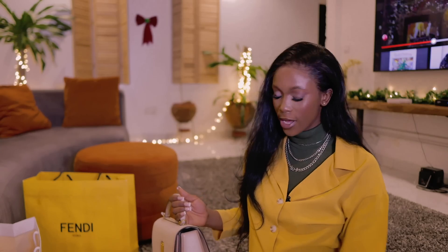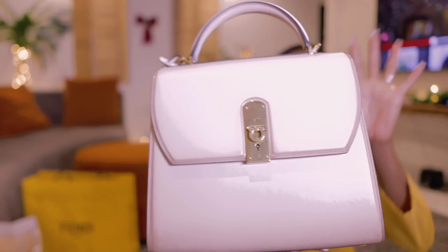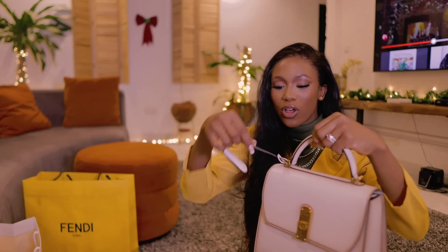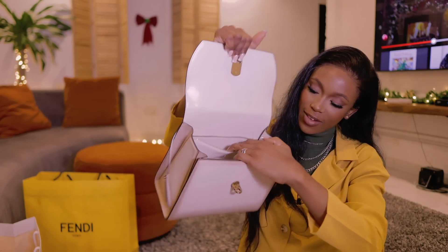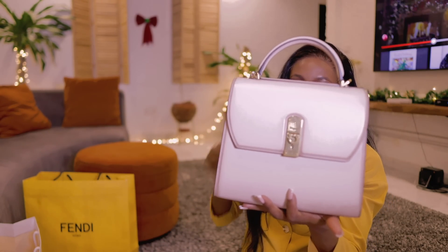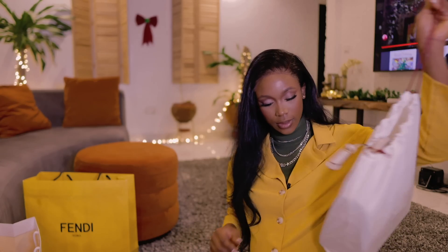This one is from Ferragamo. Can you hear how sturdy this bag is? It is standing on its own — it is so sturdy, so lush. It reminds me of those briefcase bags. Inside it is quite roomy with an inner pocket. The quality is literally top notch and I love that it's nude — you can wear it with absolutely anything. This is giving me big girl bag energy.